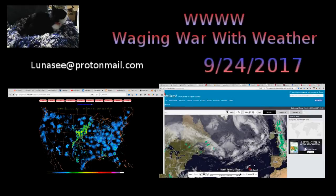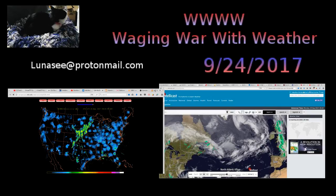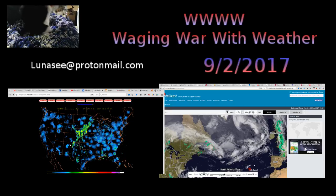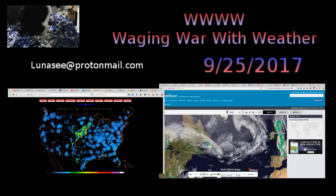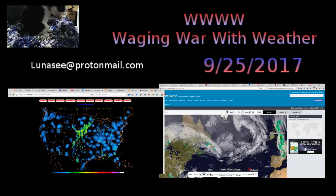Happy sunshine family. We just passed midnight, which means I can change the date here. We are now the 25th of September, 2017, and it is 0027 hours Pacific Time.